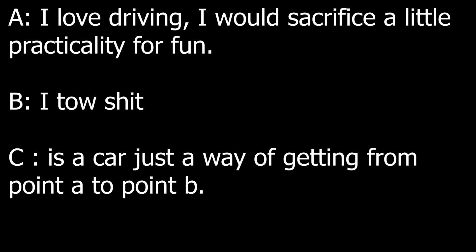Now, which one is the correct choice for you? In order to know which one is better for you, you're going to have to answer this question. You're going to be either an A, a B, or a C, and then I'll tell you which one is the correct choice.